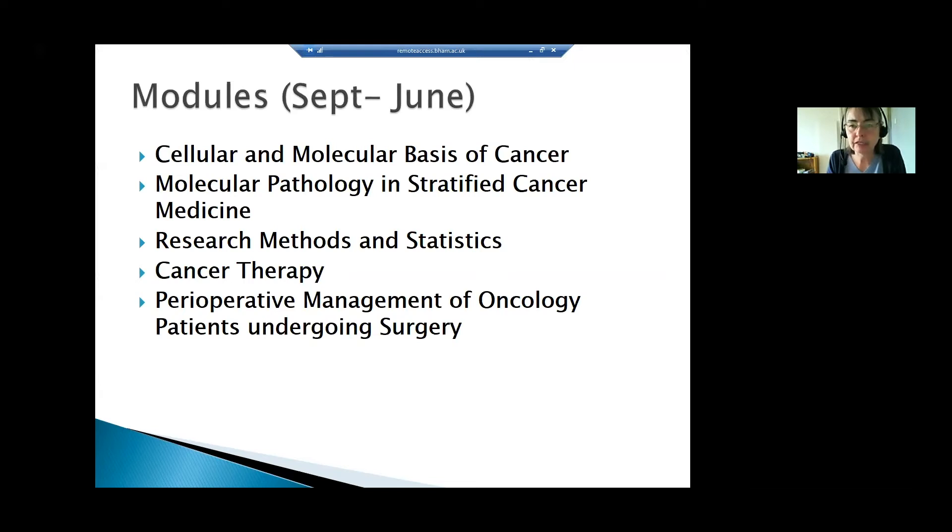The next module prepares students for their dissertation: a module in research methods and statistics. Then we move on to therapy — a module on cancer therapy that looks at all angles from traditional systemic therapies such as chemotherapy, through monoclonal antibodies, novel therapies, TKIs, and immunotherapy.